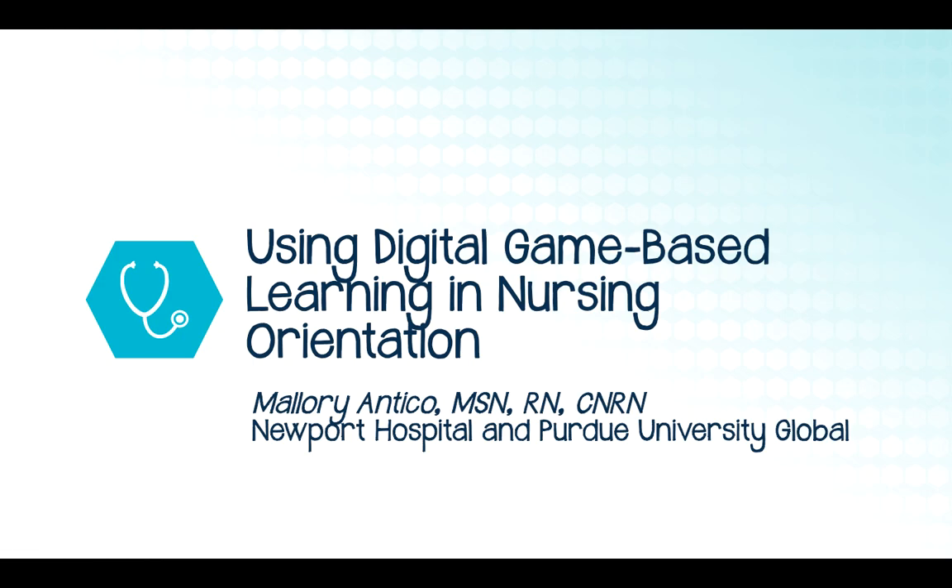Hi everyone, my name is Mallory. I'm a Purdue University Global DNP student doing a project at Newport Hospital, and today I'm going to talk to you about the use of game-based learning in nursing staff development.